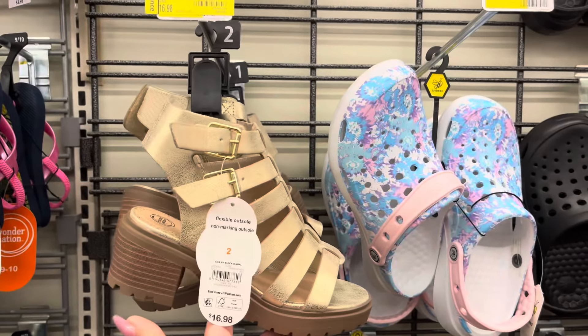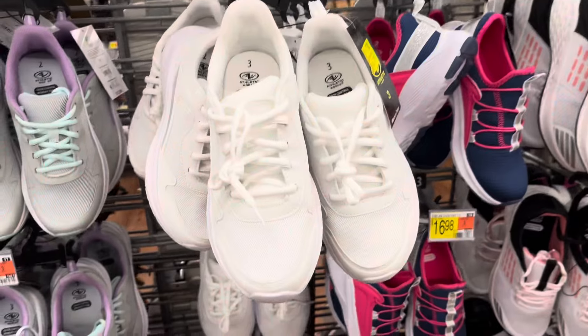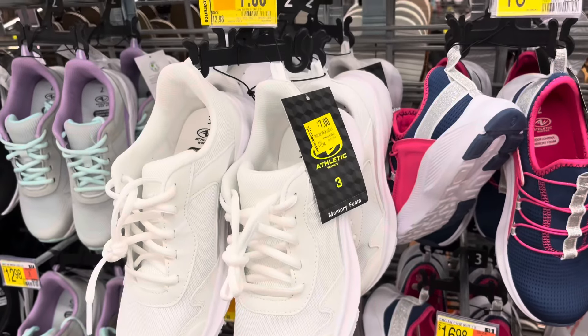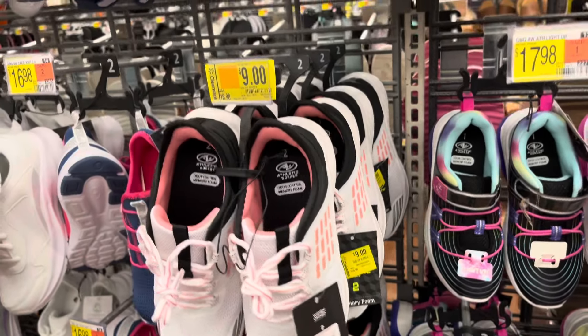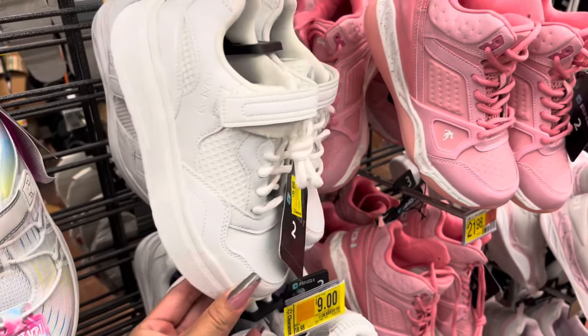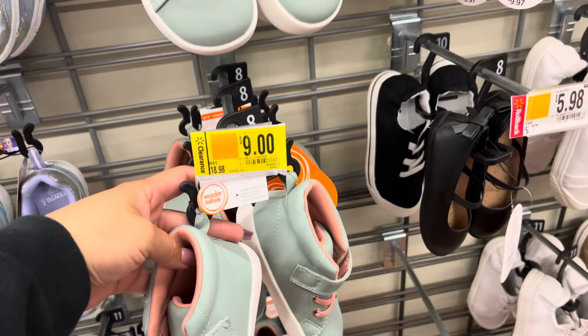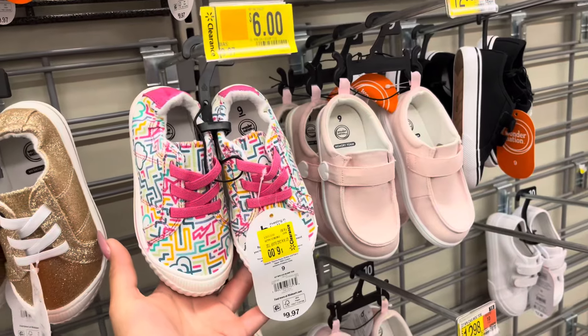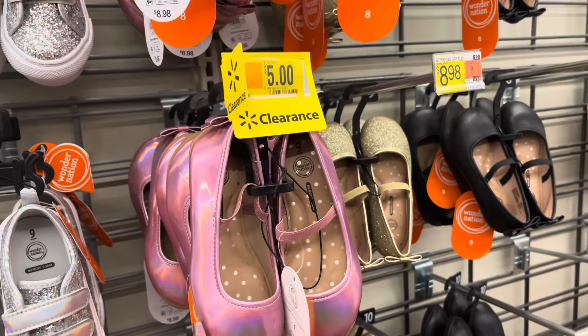These are for girls and they are on clearance for $9.00. This is also for girls and they are on clearance for $7.00. These are $9.00, and these are $9.00 as well. They have this one for $9.00 — lots of different kinds. These are $6.00. These are really nice. They are only $5.00.